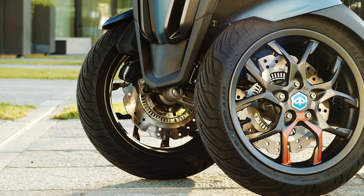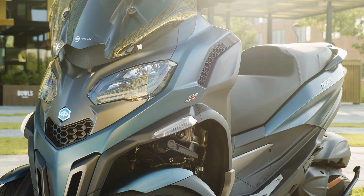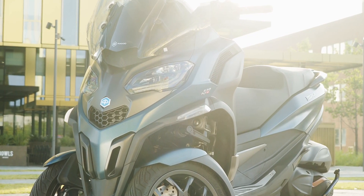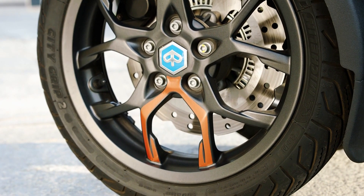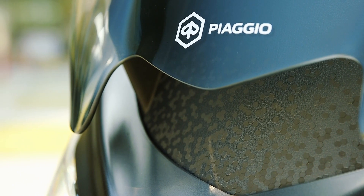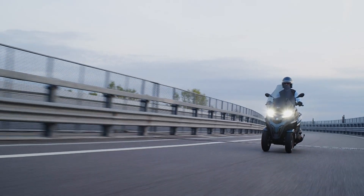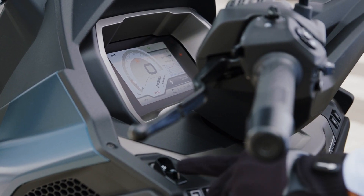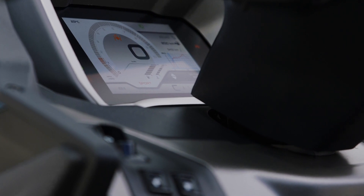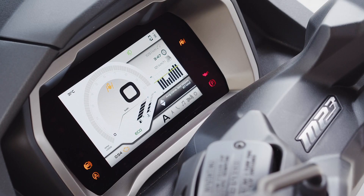Despite the extra capacity, the new model is 7kg lighter than the outgoing MP3, thanks in part to a redesign of the front suspension and its locking device with lighter components. Also new is the introduction of Piaggio's MIA connectivity system — the same found on the new Vespas — and a 7-inch colour display showing the speedometer, rev counter, fuel level and engine coolant temperature.